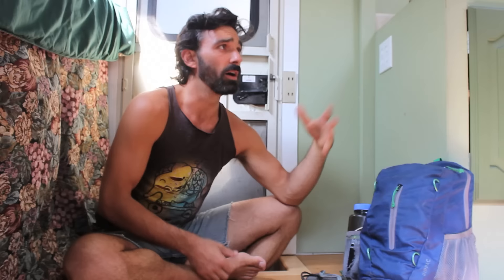Hey guys, how are you? This is Connor. You're watching thrivingminimalist.com. Thank you so much for tuning in. I've got a backpack video for you guys today. I'm going to be showing off my day bag and also my trip bag.